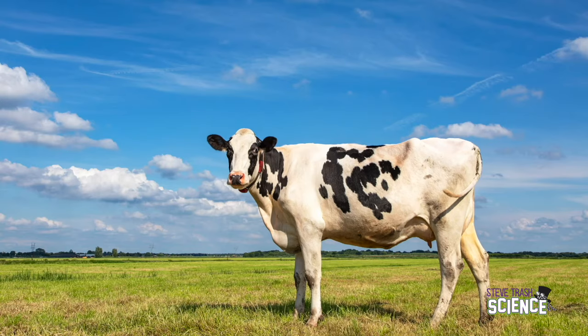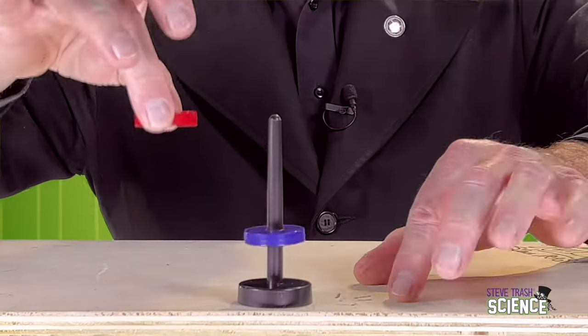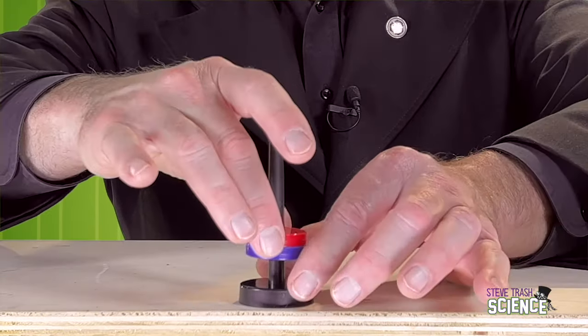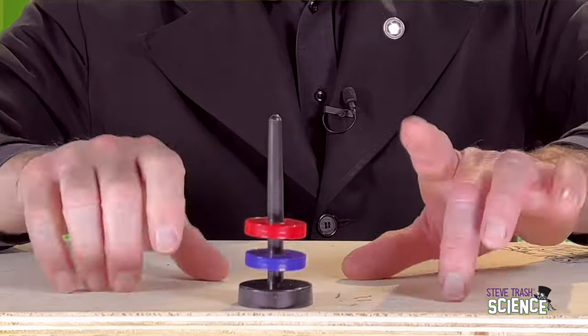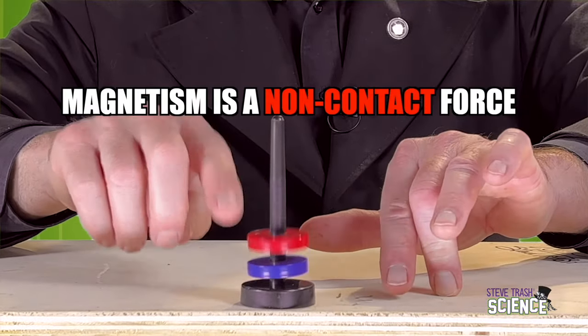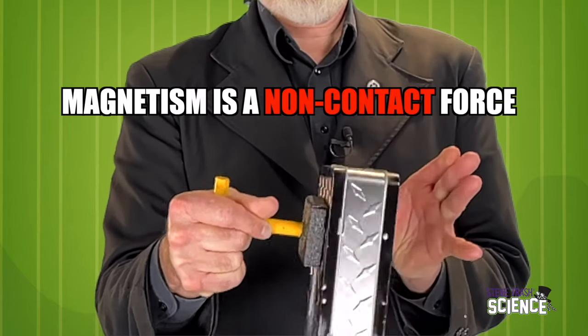The farmer gets the magnet into the cow, sheep, or goat's tummy, and the metals stick to it. It passes out of the stomach into the intestine and finally exits the body with the animal's feces — this can keep the metal from hurting the animal further. Two magnets will either pull together or push each other apart and never stick together. Magnetism is a non-contact force.